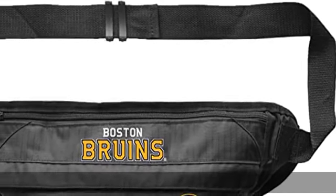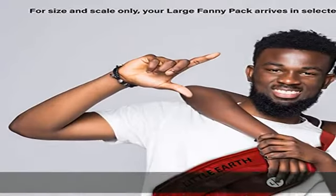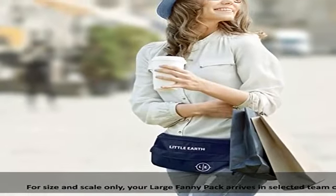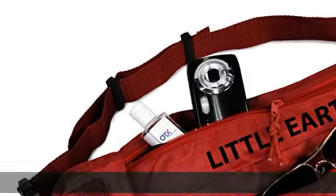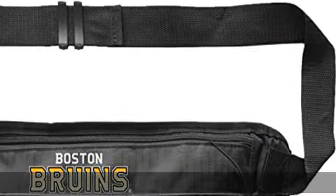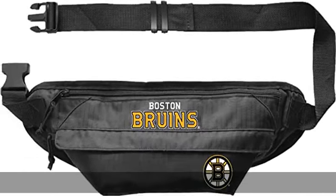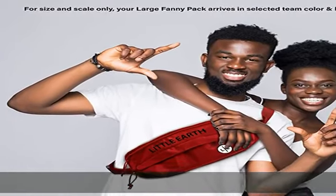100% polyester, imported, officially licensed NFL, NHL, NCAA fanny pack comes in vibrant team color, measures 14 inches wide, 6 tall, and 4 deep, and features a large team logo and wordmark. Fanny pack features 3 roomy zippered compartments and is made from 100% polyester. Adjustable slide belts for a comfortable fit. Get one as a gift for the superfan on your list — check the description to get this product today at the best price.